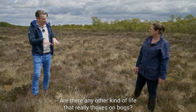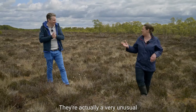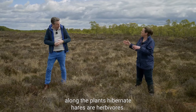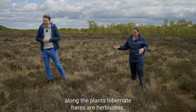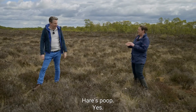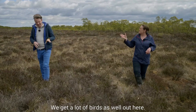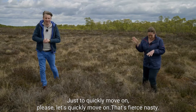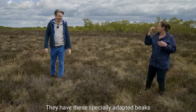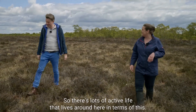Hares love boglands. They have a very unusual adaptation which people find a little bit disgusting: because on boglands many of the plants hibernate and hares are herbivores, hares actually eat their own droppings in wintertime to survive. We also get a lot of birds out here, such as curlews and snipe. They have specially adapted beaks to probe into the wet pools on the bog.